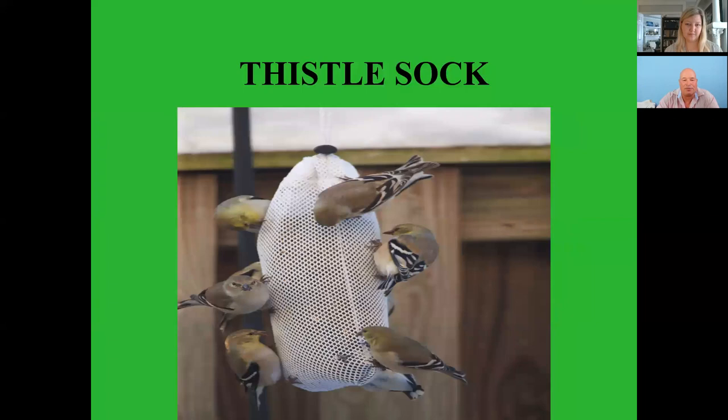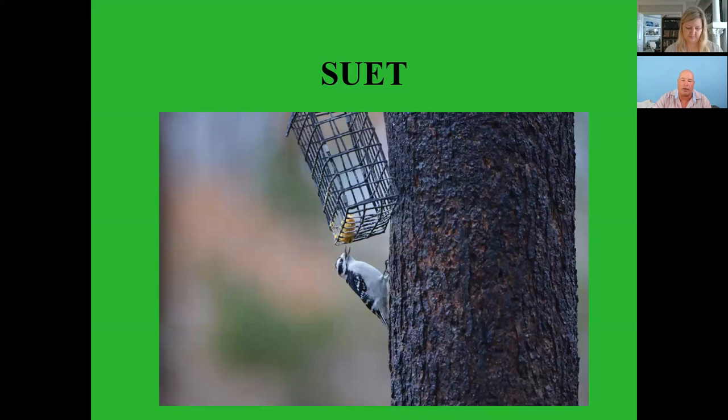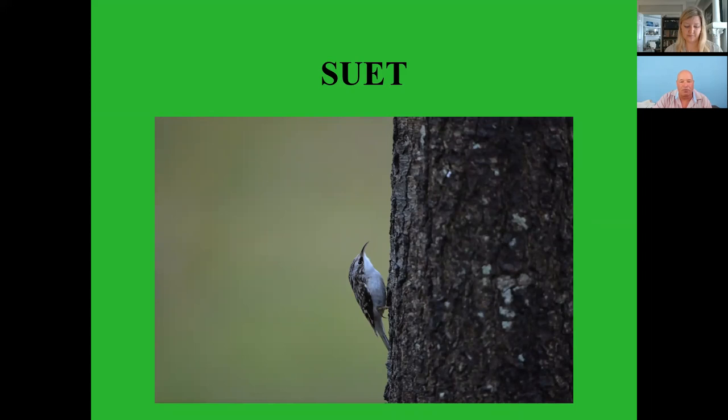Suet feeders are fun — I've got one on a big maple tree outside my window. You get all kinds of woodpeckers and nuthatches. There's a little downy woodpecker on the Virginia creeper — curious looking little bird. And then of course hummingbird feeders.